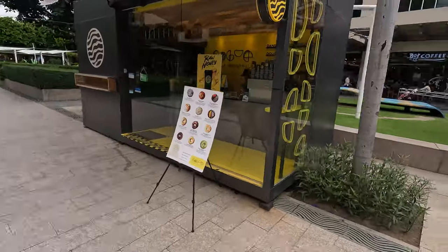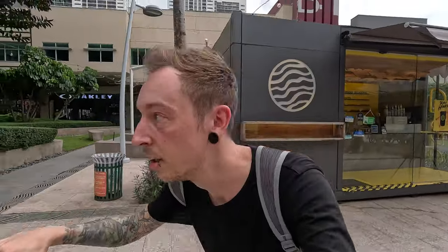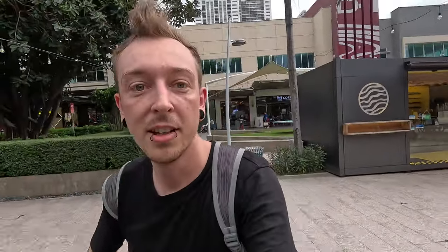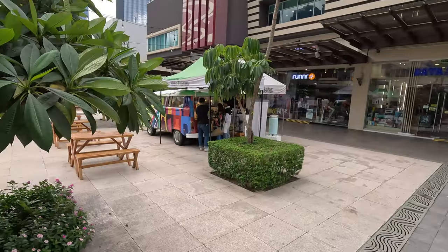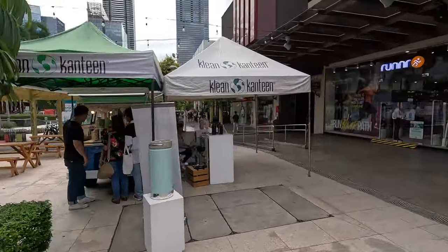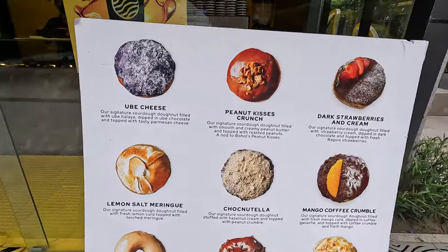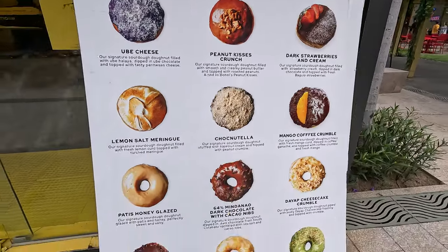We've got a little donut shop that is actually quite tempting, or there's this cool looking VW bus selling coffee mugs. I think we're going to have a little look at this donut place — wow, these are some intense donuts.